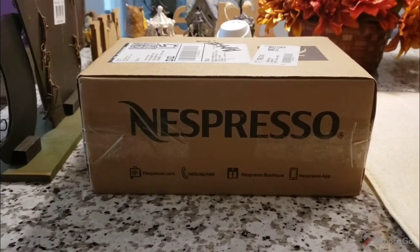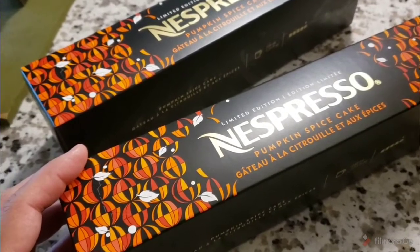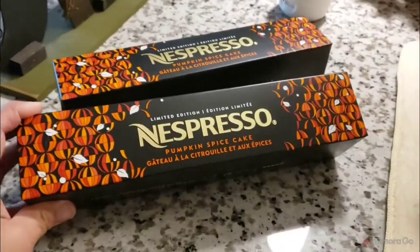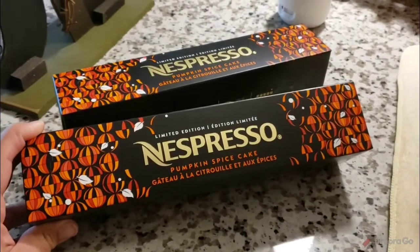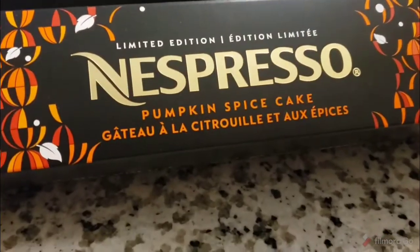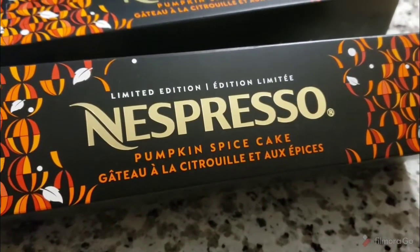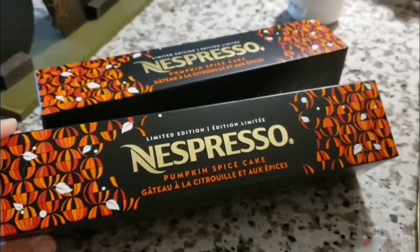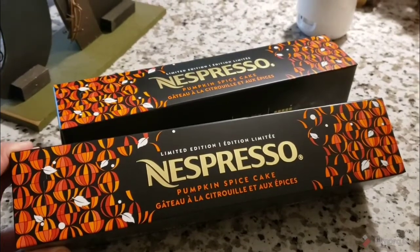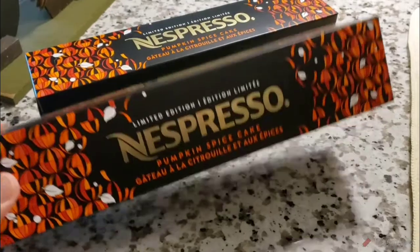It's a teeny tiny Nespresso haul. I did a really small order of Nespresso coffee. I tried their pumpkin spice cake flavor last year — it's limited edition — and I only bought one. So this time I bought two, because when I went to buy it again last year it wasn't available. I'll make one in just a second.